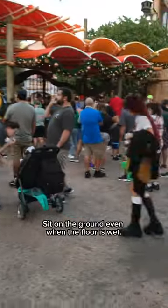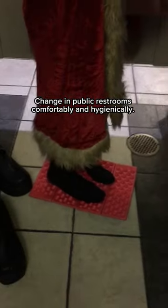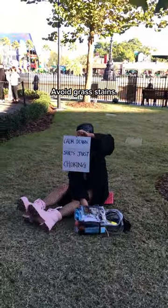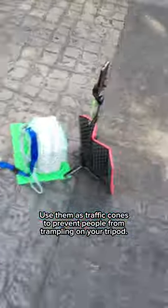There are so many uses for sit pads other than water rides. Long wait times at a ride? Sit pad. Can't sit on the ground because the floor is wet? Sit pad. Need a comfortable yet hygienic way to change outfits in the restroom? Sit pad. Want to prevent your stuff from getting wet? Sit pad. Bench is too hot to sit on? Sit pad. Want to avoid grass stains? Sit pad. Want people to stop trampling all over your tripod? You guessed it — sit pad.